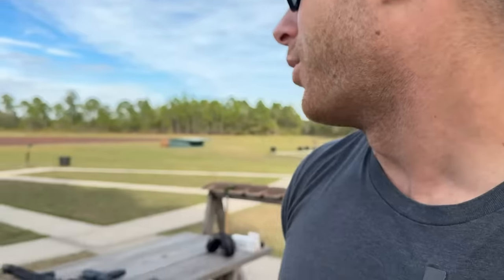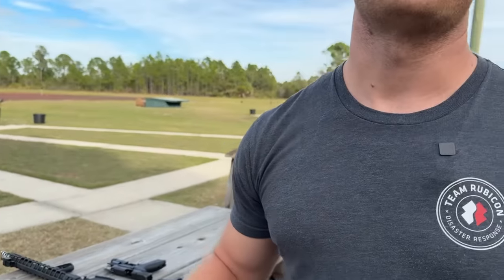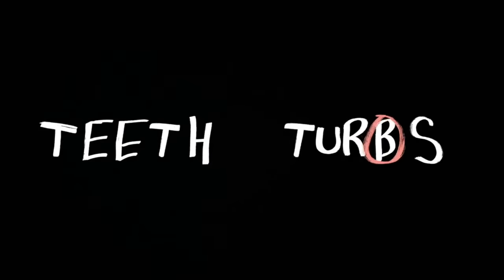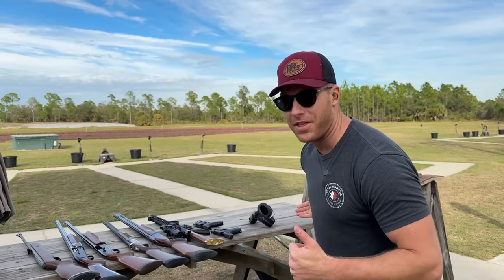I literally thought you had two guns, and then they just kept coming out of the truck. We get two new guns a year — you know this. Welcome back to another episode of Teeth and Turbos. We're back at the range today, and I have every gun that I own, and we're going to be shooting all of them today.